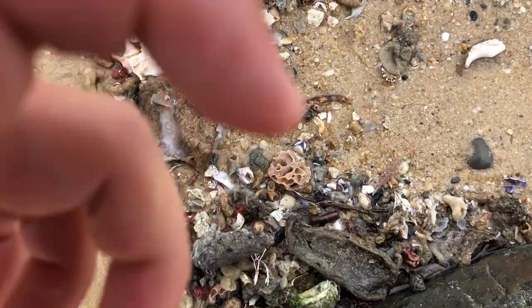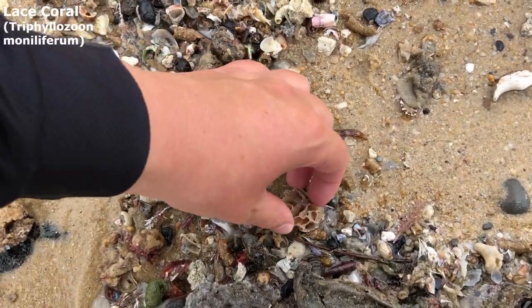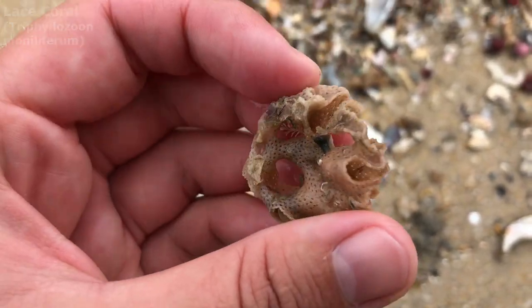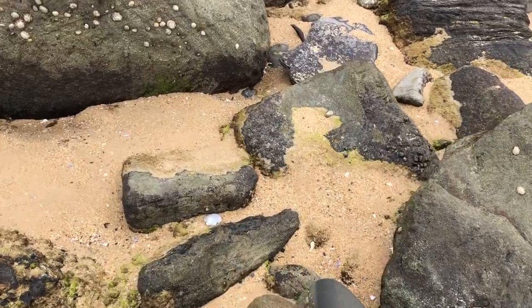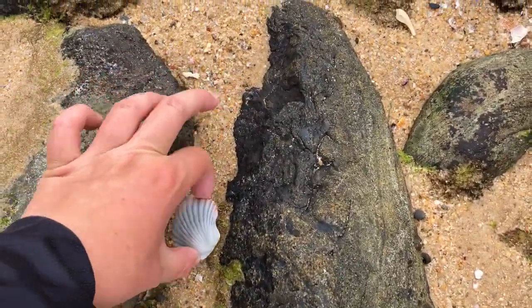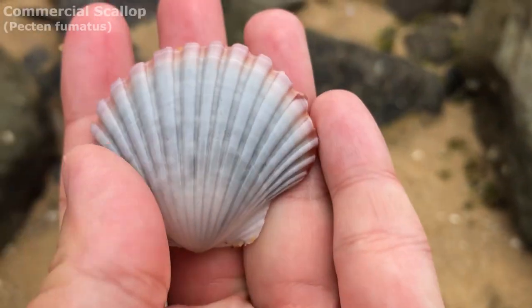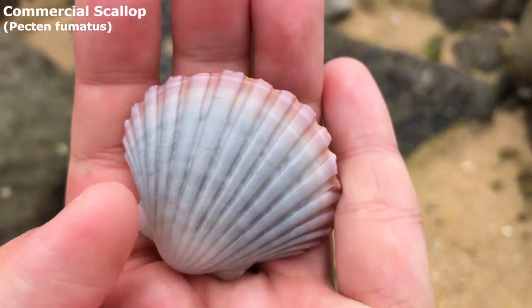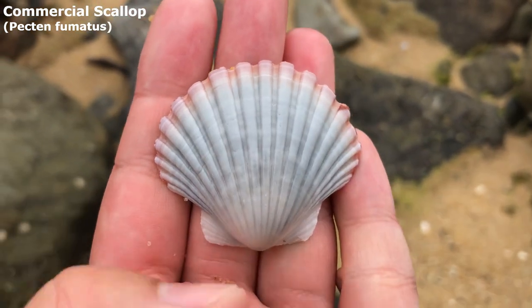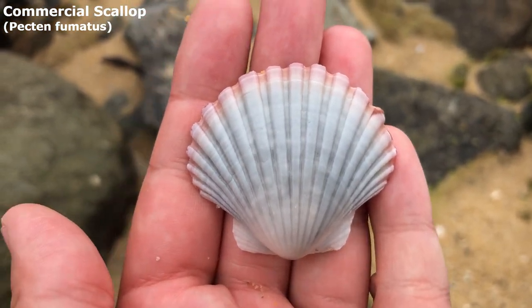Up on the shore now before I go to the other side of the lighthouse, we have a lovely bit of this lace coral. That looks like a very nice one. Goodness me, I like that blue colour on it. It's a lovely blue and red commercial scallop. I found a few similar last time, but I just like the colour of that one the most so far.